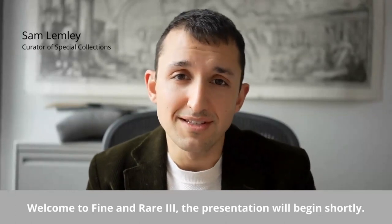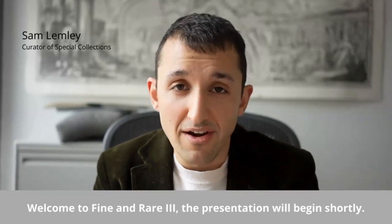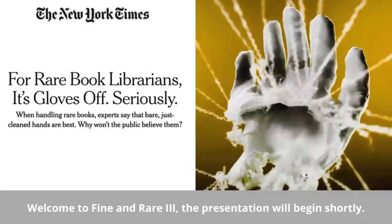This almost always invites comment. Why am I not wearing gloves? Surely, objects of such rarity should be handled with more care. But the fact is that among experts, the consensus is that the best way to handle rare books is carefully and with clean hands.